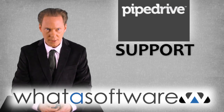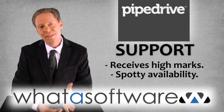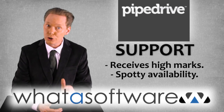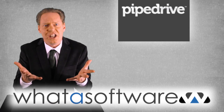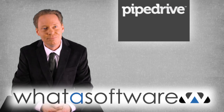Support. PipeDrive support receives high marks, but because the company is based in Estonia, that support is only available during some pretty odd hours depending on where you are in the world. So that's my review of the PipeDrive CRM software system. And remember, if you want your next purchase of business software to make you shout, "What a software," then visit whatasoftware.com. See you next time.